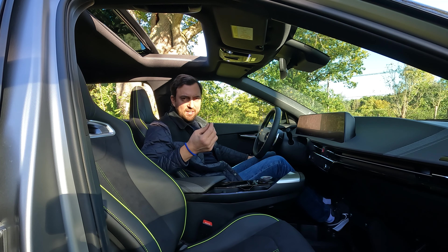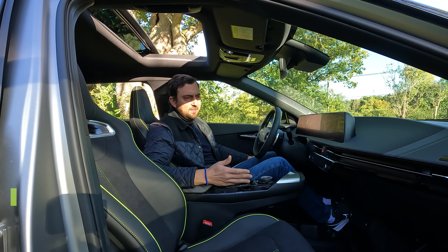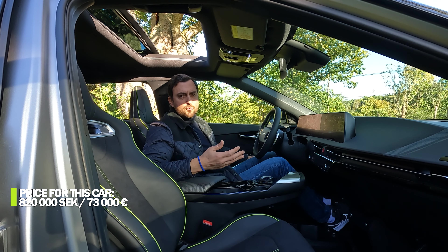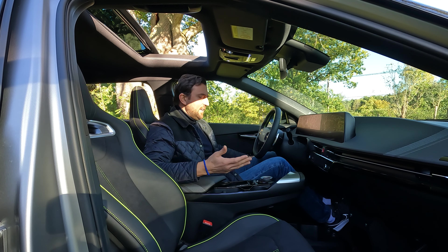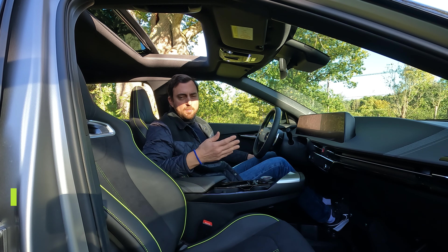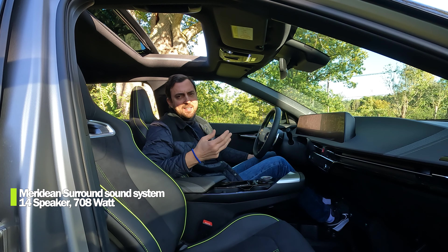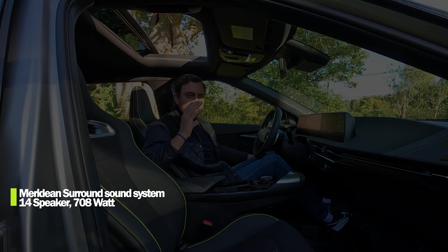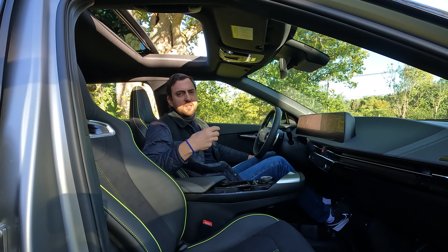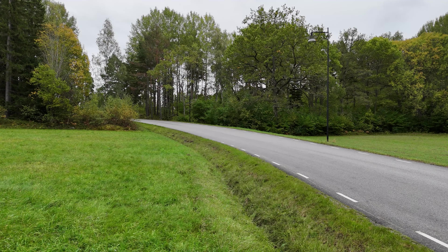The Kia EV6 GT comes fully equipped in Sweden, priced at 820,000 Swedish kronor or 73,000 euros. That includes the Meridian premium sound system with 14 speakers — it's not the best I've tried; it has powerful mids and highs but lacks a bit in the bass. Now let's drive the car and talk about dynamics, suspension, comfort, and performance.